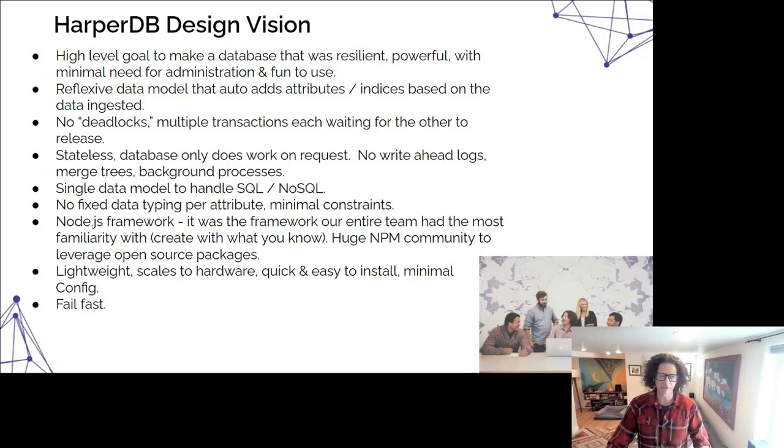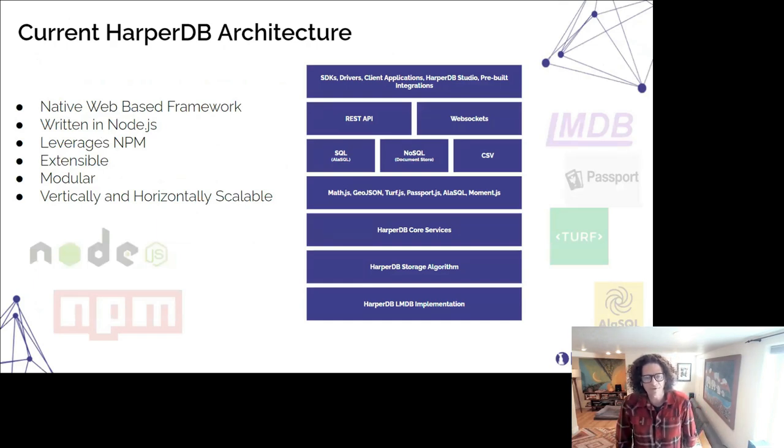One of our core values is transparency, and I think it's valuable in the startup world. You hear about unicorns and success, and companies seem to emerge whole cloth — but that's not the truth. I want to peel back the curtain and talk about how we have failed and how we moved through failure to success.